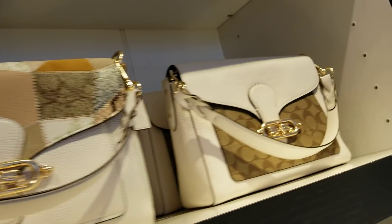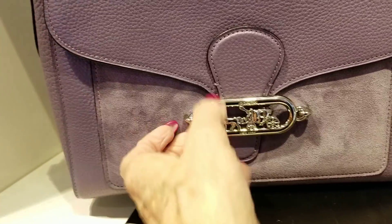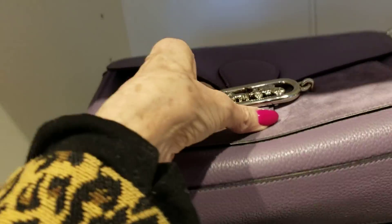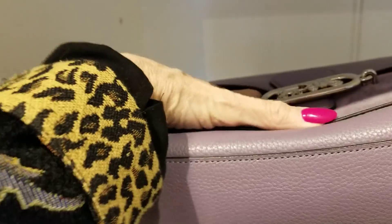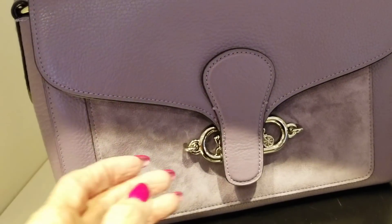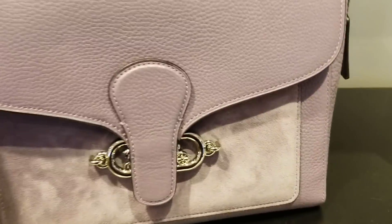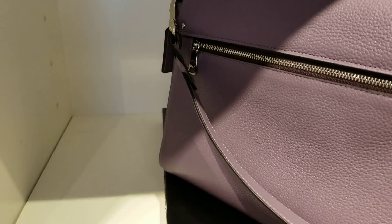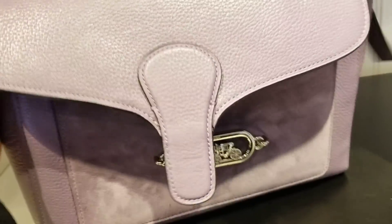And here they've got the messenger — it's a little bit bigger. It's a pretty lavender. Now this is a little bit more difficult to get into because it's a magnetic closure — you've got to lift it up. It's got a nice interior, strap, a slip pocket, and a slip pocket in the front, and then the zipper along the back. These are $199.